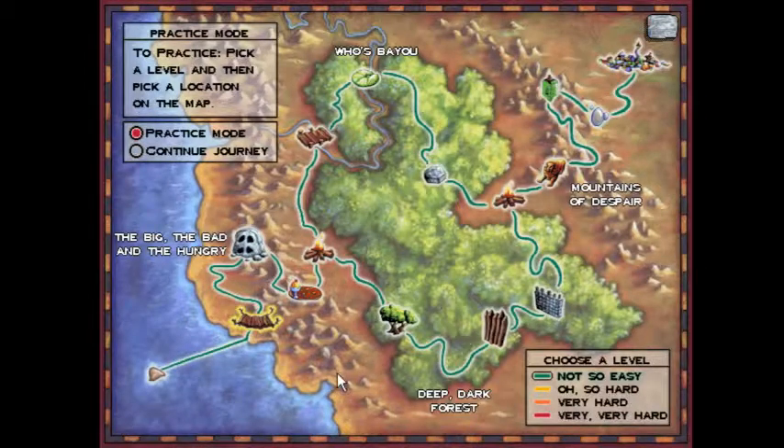Hello everyone, praise be to God, and welcome back to the Logical Journey of the Zoombinis. Today we're showing off the final solution for the Allergic Cliffs — the heuristic solution on Very, Very Hard. This is the last time we'll be coming back to the Allergic Cliffs.